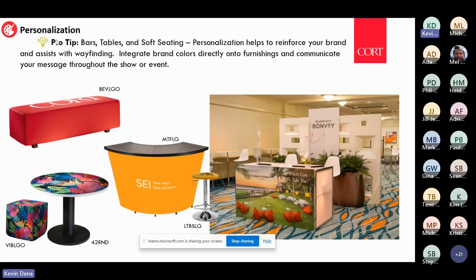Personalization also goes across hard goods — tabletops, bar fronts, registration counters. Taking your brand and extending it across different types of furnishings is a great way to create a customized, unique, curated experience for attendees.